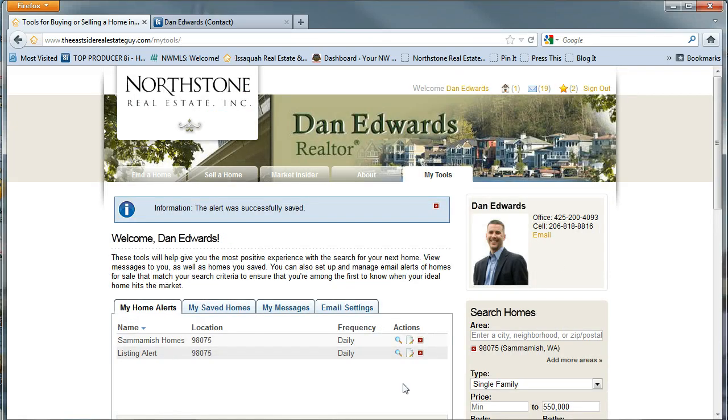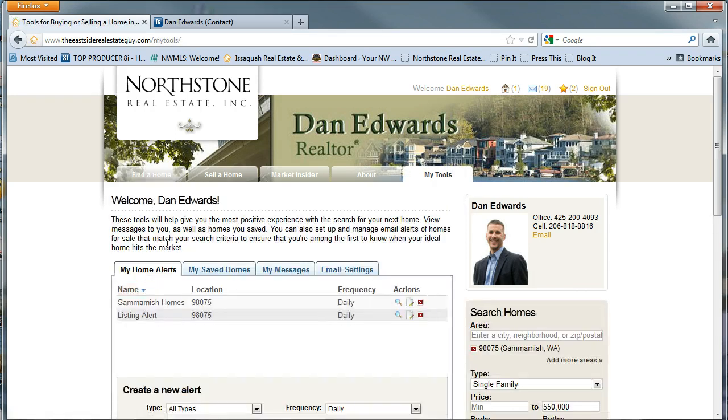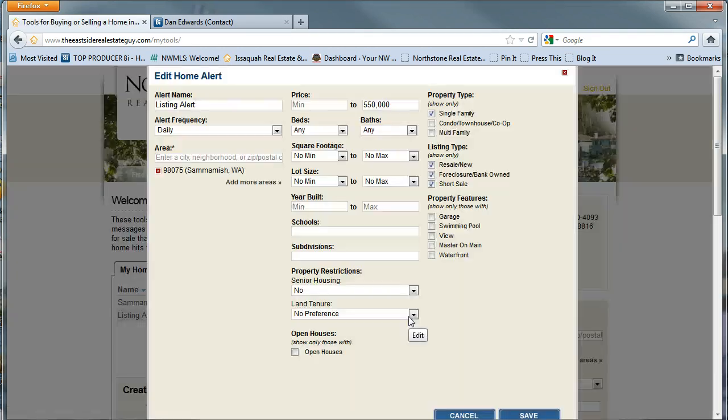If you look to the very top, it will allow you to save. That alert has now been successfully saved to Eastside Real Estate Guy. If you ever need to go back and change your search, you simply go to My Tools, go to My Saved Search — there's the one that we just did — and click the Edit button to modify it.